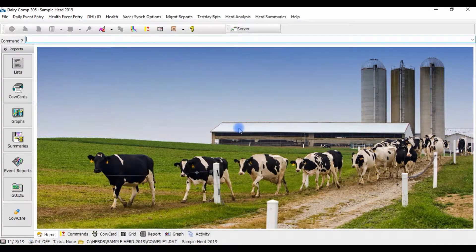In your Dairy Comp program, cows can be automatically enrolled on the scheduler based on specific criteria such as a certain days in milk and reproduction status.